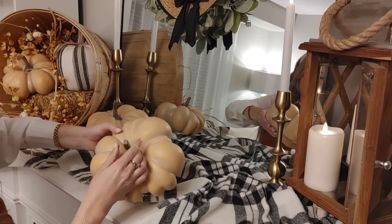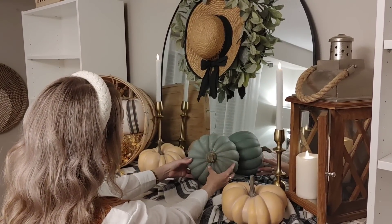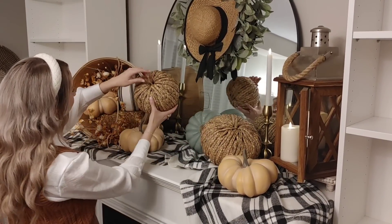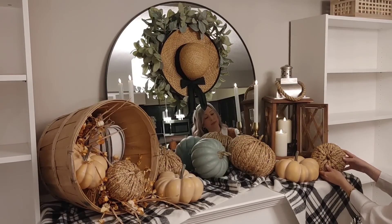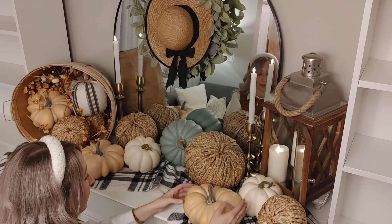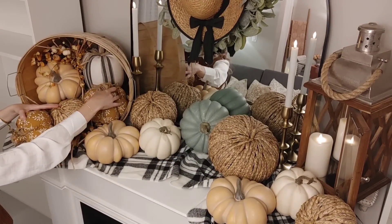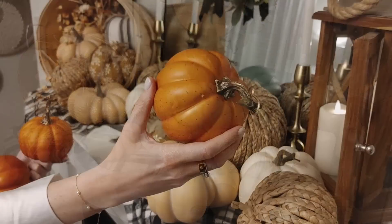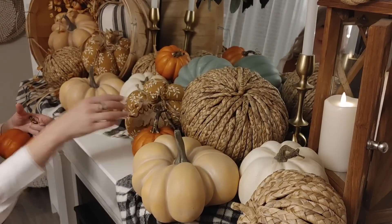When I was thinking about what I wanted to do on the mantle, my vision was having this basket and then pumpkins kind of spilling out everywhere. So when I'm placing my bigger pumpkins, I'm trying to put them at all different angles — I want it to feel really natural. I wanted to use lots of different textures and colors and really add a lot of warmth to the mantle. I really wanted everything to look full and layered, and I love using lots of different shapes and textures because that's really what makes it feel cozy. I have some orange pumpkins and I love the addition of this brighter orange with all the muted colors.